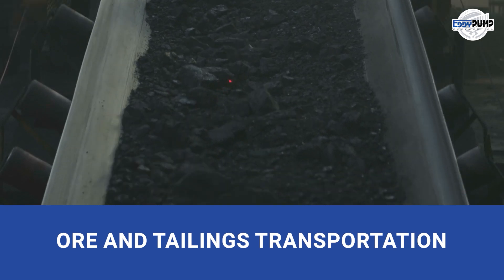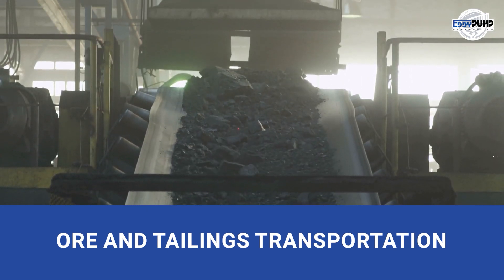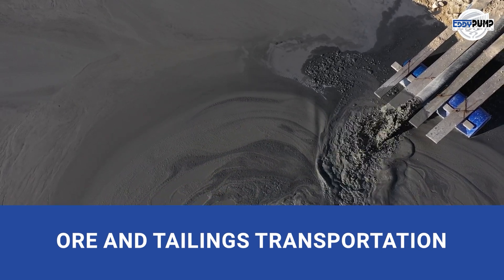Ore and tailings transportation. Our submersible slurry pumps efficiently transport silver-rich ore and tailings, ensuring reliability throughout mining.